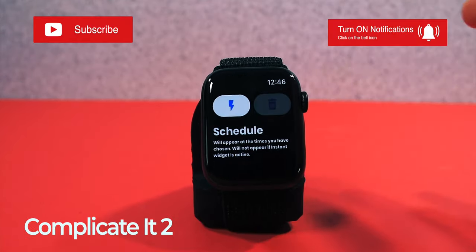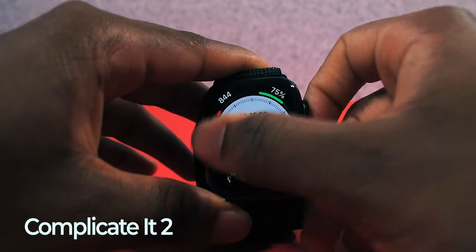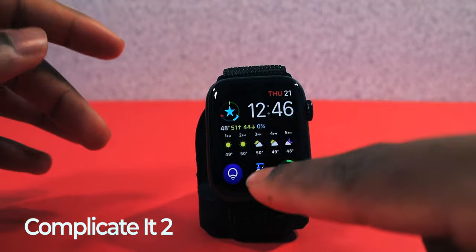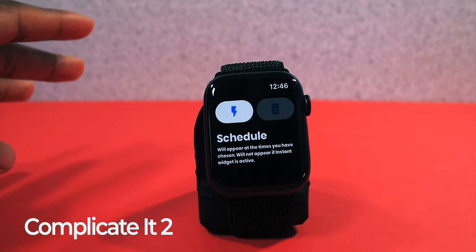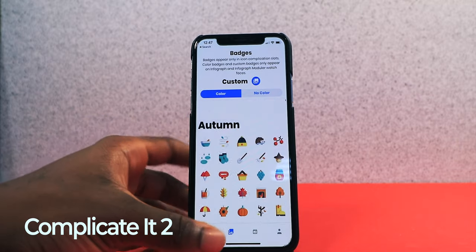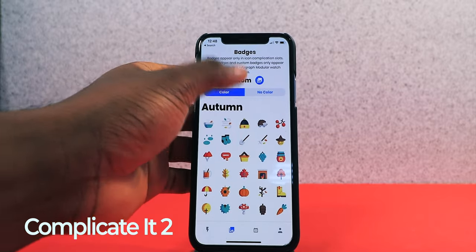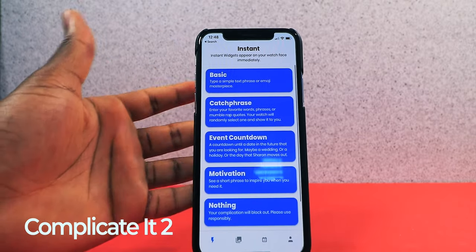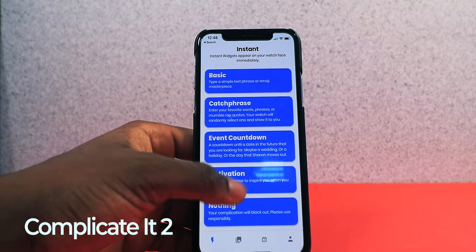Next we have an application called Complicated 2. This is really just to have a picture as a complication. On the Infograph Modular watch face, you see a little picture on the bottom center — you can have your own picture or personalized logo. One thing that turned me off is having to spend $0.99 a month just to have your picture as a complication. This app also lets you have a phrase or text on your Apple Watch — like an inspirational motivation — you can do anything you want.